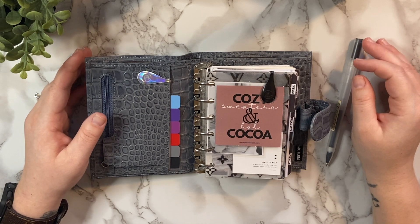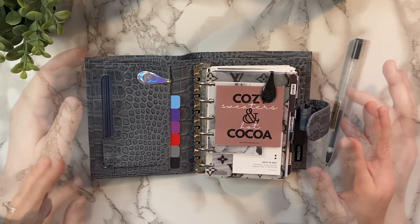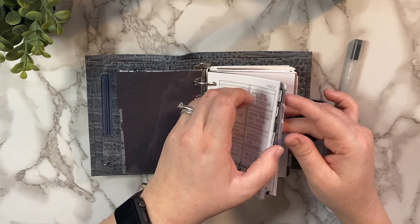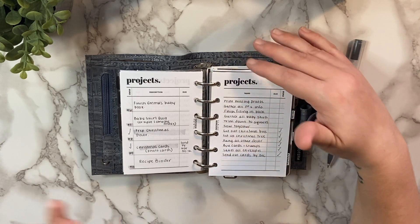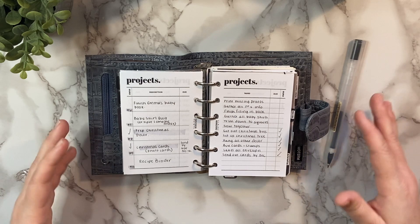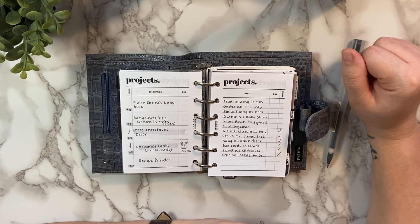Reason number one is that you might be too hung up on doing exactly what you see everybody else doing. We see these planner flips and they're so aesthetically pleasing — gorgeous and beautiful. But at the end of the day, you really have to find a planning system that works perfectly for you. Think back to the days in school when we had those ugly spiral bound planners from school where we would jot our homework down.